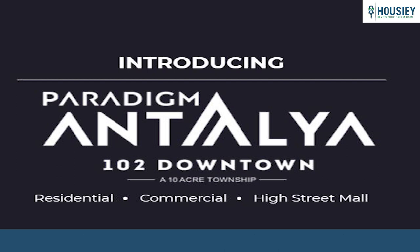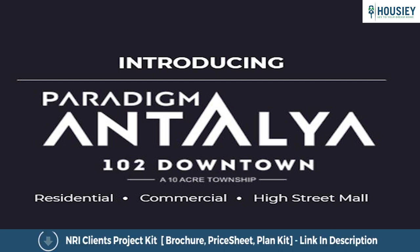So everyone, this was the 1BHK and 2BHK sample flat tour of Paradigm and Tilia by Paradigm Realty in Oshivara, Mumbai. Bye.